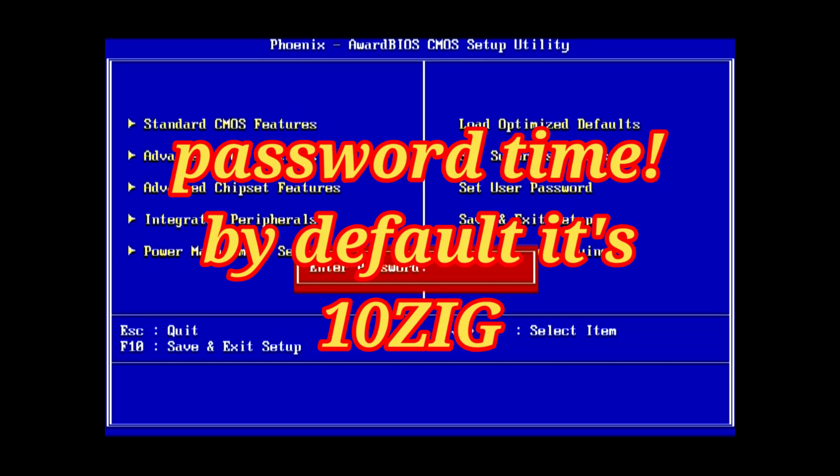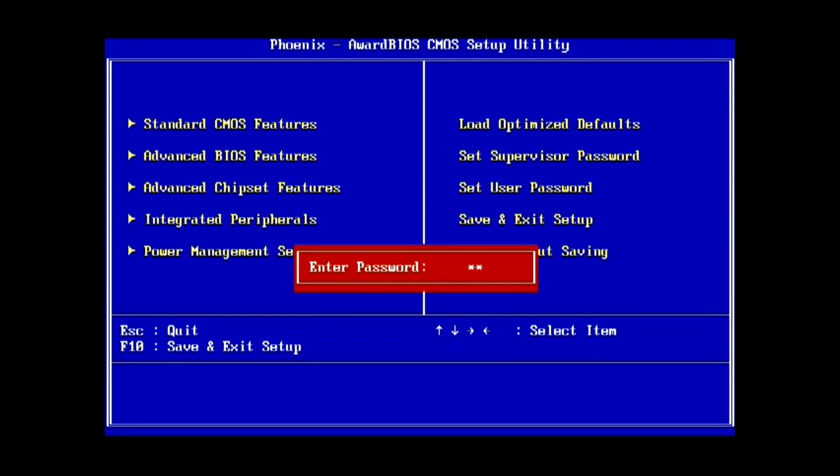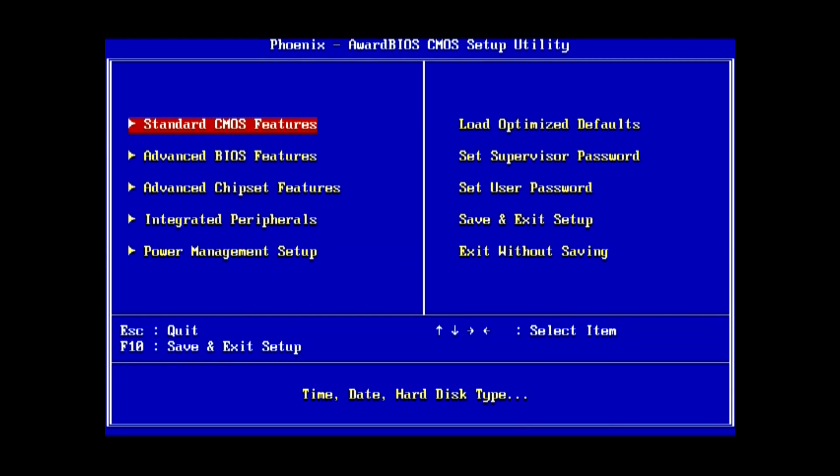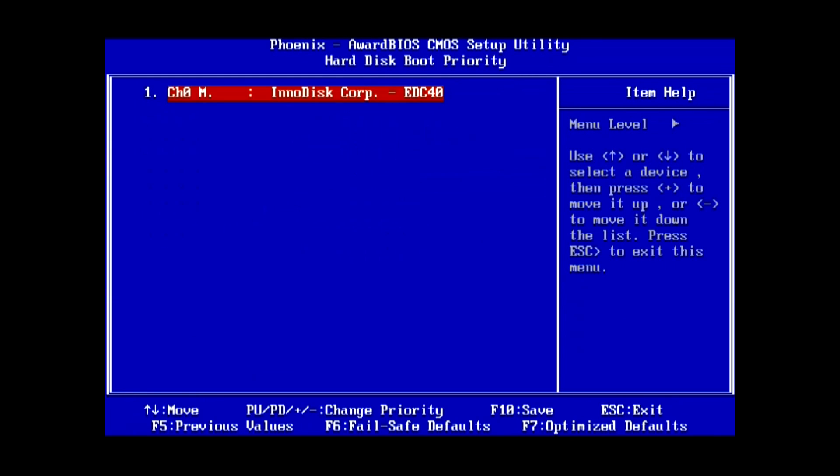Alright, with the battery pulled out for a little while, that will give our thin client time to reset back to its default password. Once put all back together again, we can enter the case-sensitive password — '10zig' with 'zig' in all capitals. Now we can change that boot order so it will boot from USB and our new light operating system.